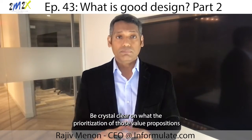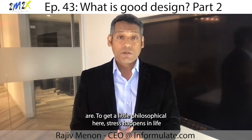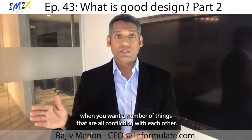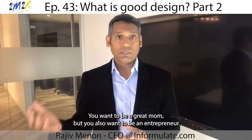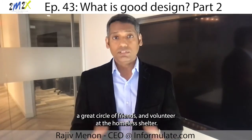Next: Priority. Be crystal clear on what the prioritization of those value propositions are. To get a little philosophical here, stress happens in life when you want a number of things that are all conflicting with each other. You want to be a great mom, but you also want to be an entrepreneur. You want to have a beach body, a great circle of friends, and volunteer at the homeless shelter.